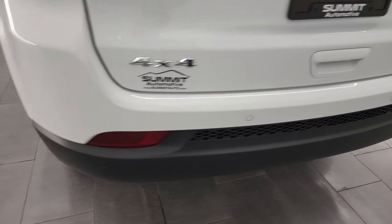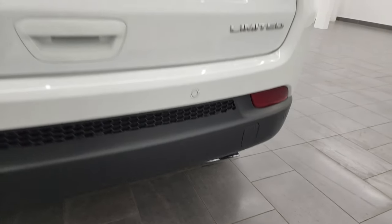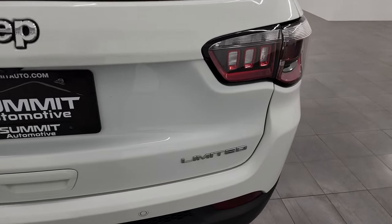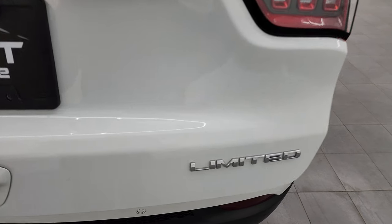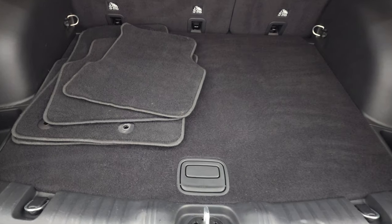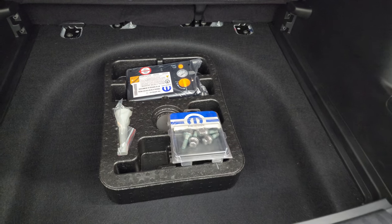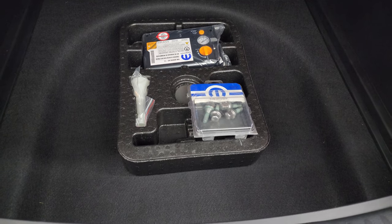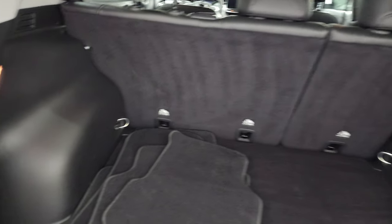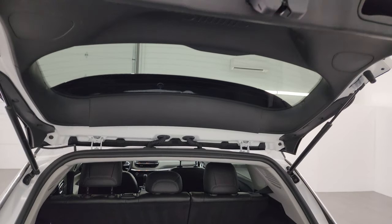The rear bumper is in great shape. It does have backup parking sensors, and you have the chrome-tipped exhaust. The rear gate is in really nice condition — it is a manual lift gate. This one comes with the factory floor mats, and there's another set in it too. You get the tire inflator kit and a nice storage area back there. Those seats fold down for extra storage, and you have a 12-volt power point back here. The shocks are doing a great job holding that rear gate up.